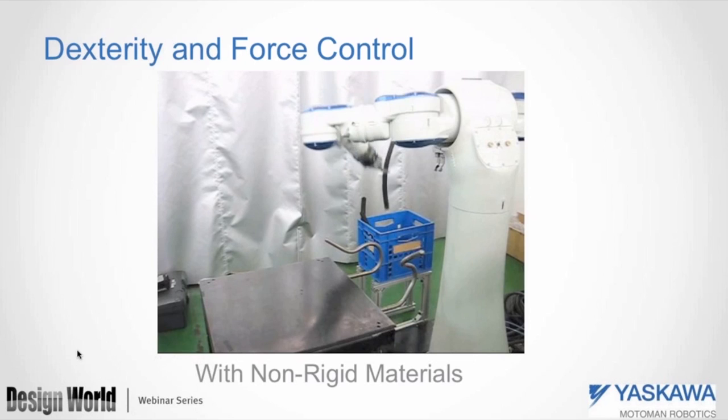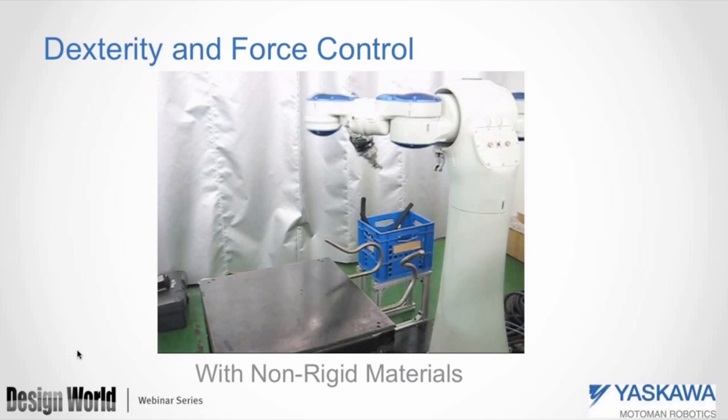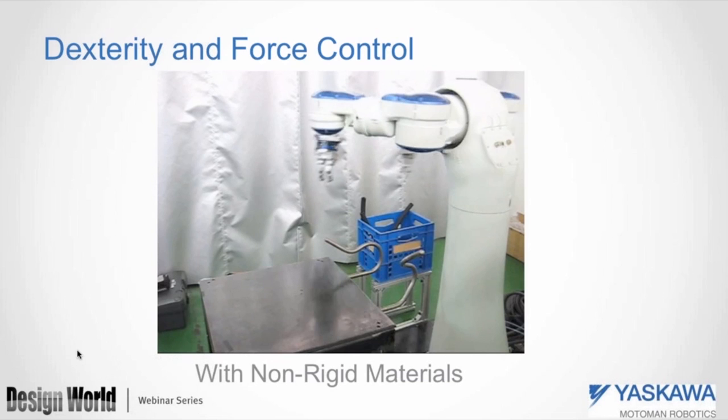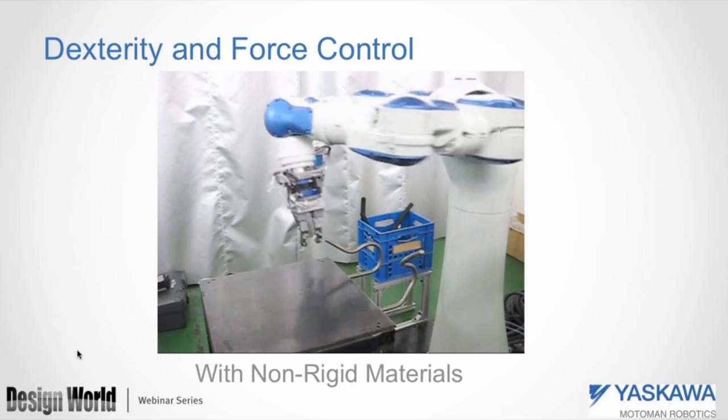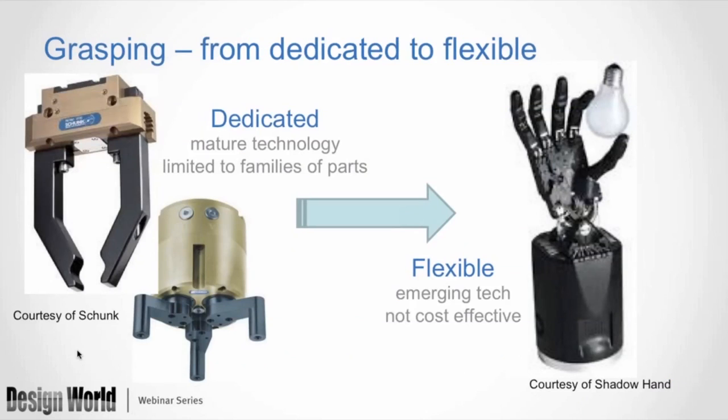There are lots of drivers moving the robot industry forward — some directly from emerging technologies, some just societal, as our population ages and we face more workplace challenges. The technologies required to meet these challenges are innovating very quickly, not because of anything the industry has done, but because of what's happening in the computing world and in consumer goods. Perception, mobility, grasping, and ease of use are all elements required to help ease the burden of labor, which is really what robotics is all about.